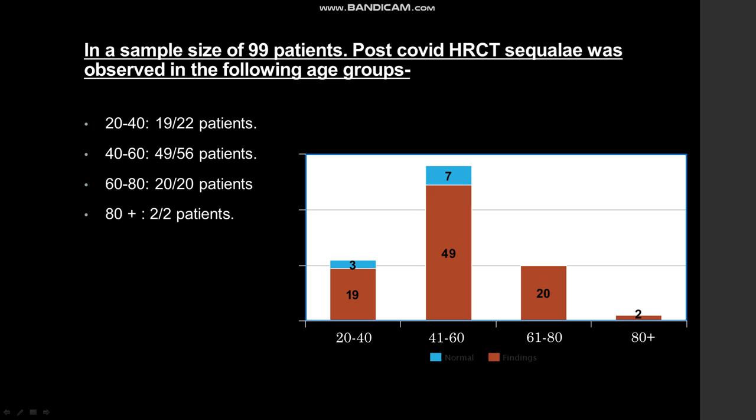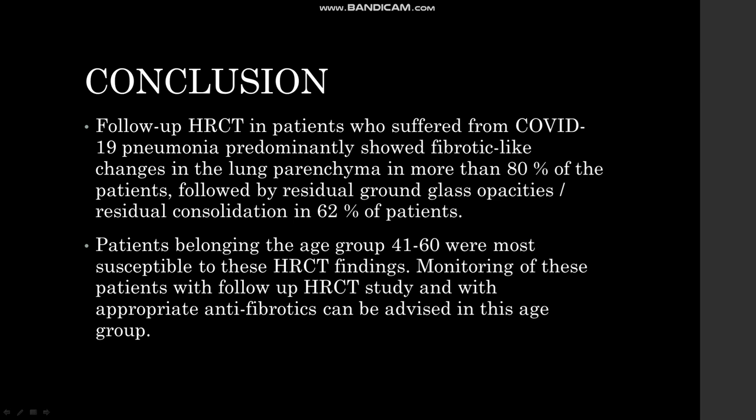These findings were later correlated with age group in a sample size of 99 patients. The majority of patients belonged to the 41 to 60 age group; out of them, 49 showed positive HRCT findings and 7 showed normal lung parenchyma. In the age group 20 to 40, 19 of the 22 patients showed post-COVID sequelae and 3 showed normal lung parenchyma. In the age group 60 to 80, 20 out of 20 patients had post-COVID sequelae, and in the 80-plus group, 2 out of 2 patients had post-COVID sequelae.